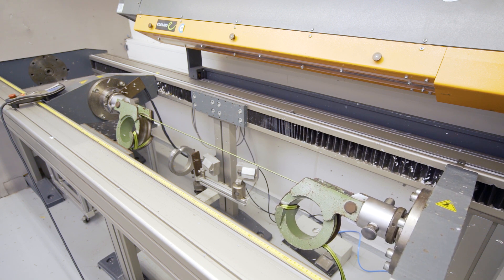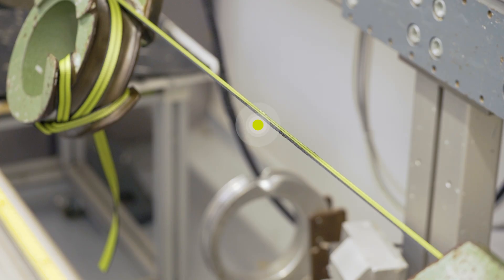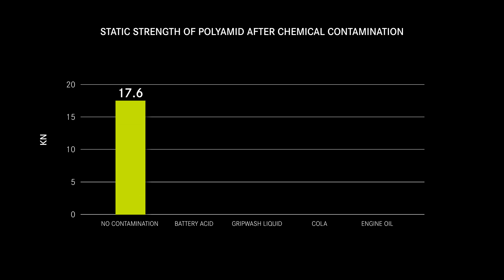Parts of the samples are breaking somewhere in between the jigs and some are breaking at the contaminated spot. These are the samples weakened by the contamination. Looking at our results, we see that the strength of the samples without contamination is 17.6 kN and breaks somewhere in between the two jigs.